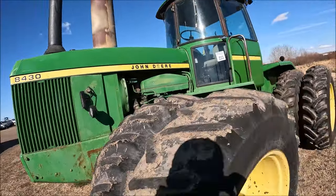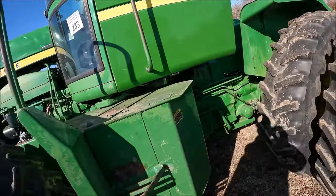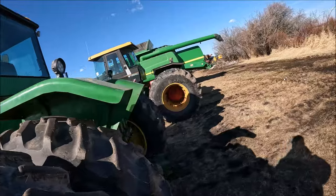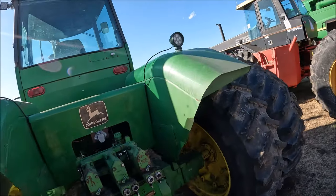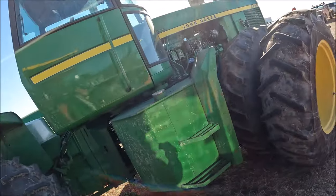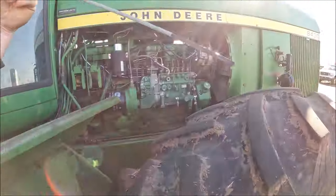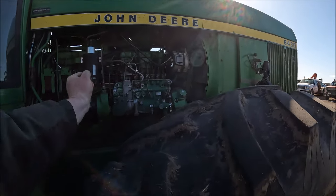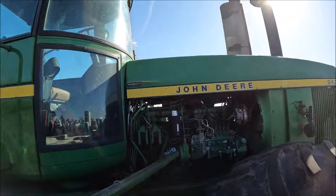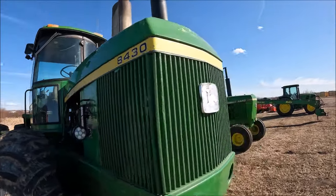Here's a John Deere 8430. It's actually got a mix of good rubber and poorer ones, but the tires are all serviceable. It's nice and straight. Triple remotes. Nobody's really beat up on this one — the rubber is all fairly decent. There's only two tires that aren't great but they are serviceable. The oil needs a change — it looks a little pasty to me; I wouldn't run oil that long. But there's a nice — little by today's standards — John Deere 8430 four-wheel drive.